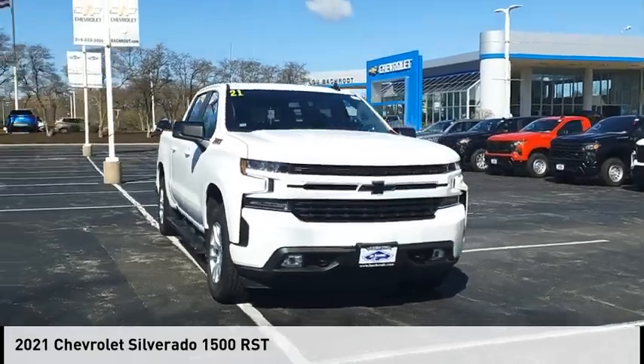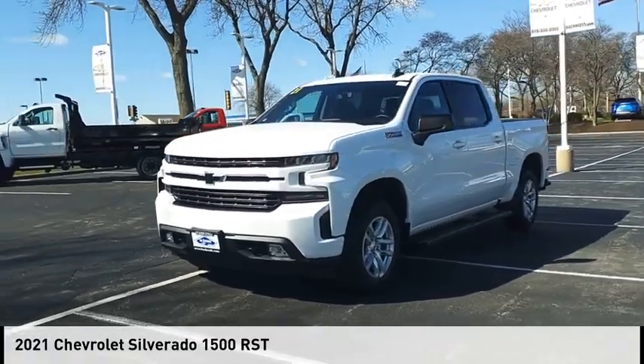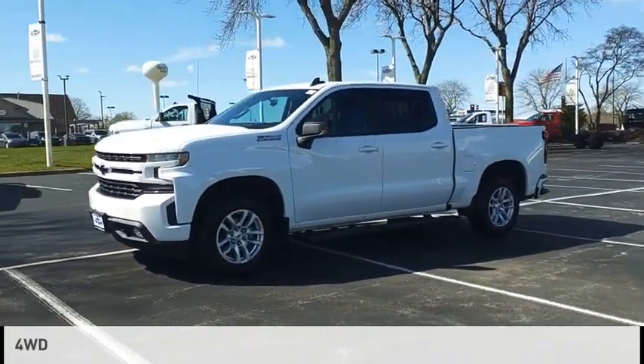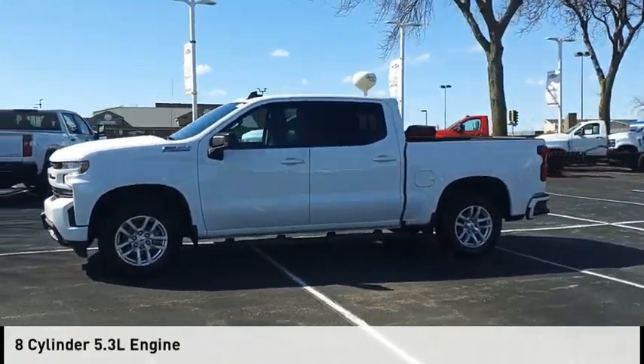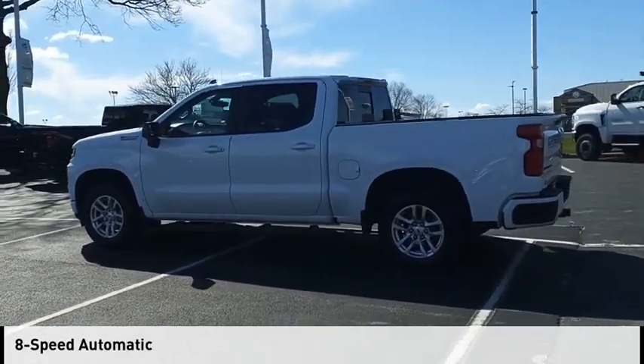Make a great choice today with the 2021 Silverado 1500. This vehicle is powered by a four-wheel drive, eight-cylinder, 5.3-liter engine, and comes with an eight-speed automatic transmission.